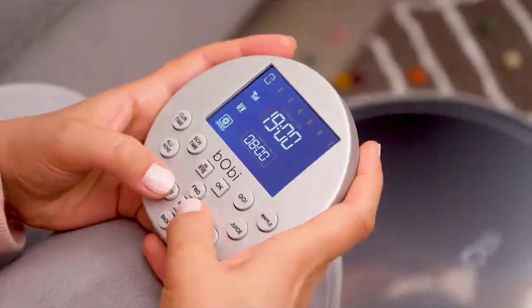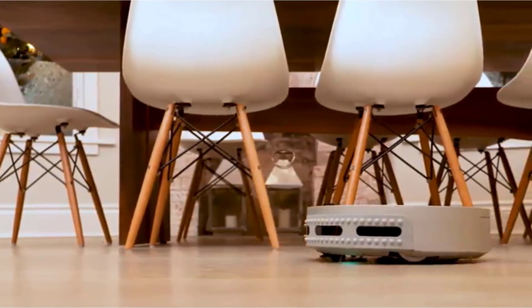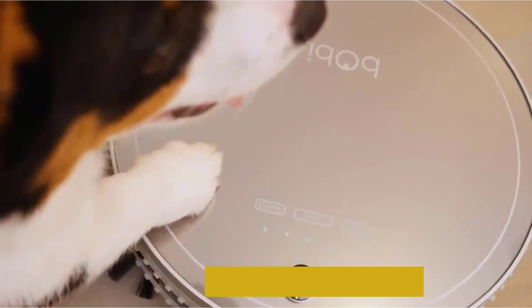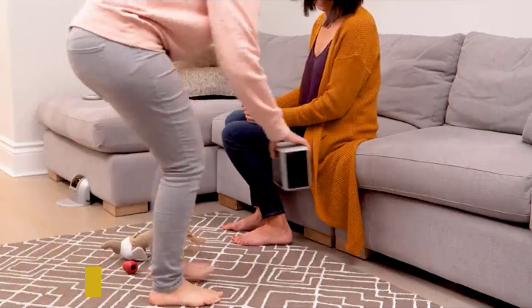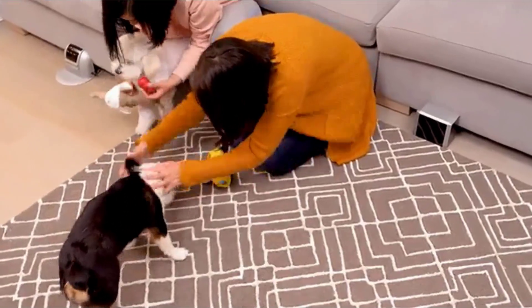It is specifically designed to clean up the messes your pets leave behind. The vacuum sweeps, mops, vacuums, HEPA-filtrates, and UV sterilizes the floors in your home all at the same time. Its dustbin is fully washable for easy clean-up. Plus, the vacuum comes with a digital barrier in order to prevent it from sucking up anything it shouldn't.